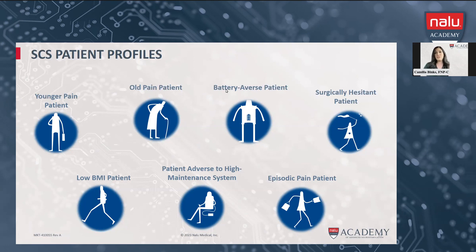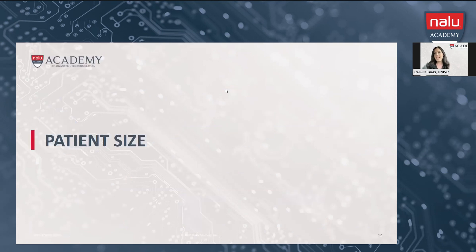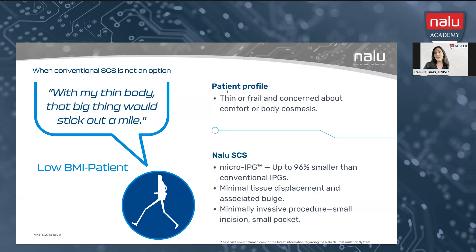We're going to talk more specifically about two of these categories. First, patient size. When I think of NALU, I think of patients who are really petite or tiny — and also those who may be overweight. These patients may be a candidate for spinal cord stimulation but are really thin or frail, maybe with thin skin and worried about the battery sticking out. The NALU SES micro-IPG is very small compared to a normal implantable IPG with a battery — no bigger than my pinky finger. It's 96% smaller than conventional IPGs, with minimal tissue displacement and much less bulge or pocket pain.